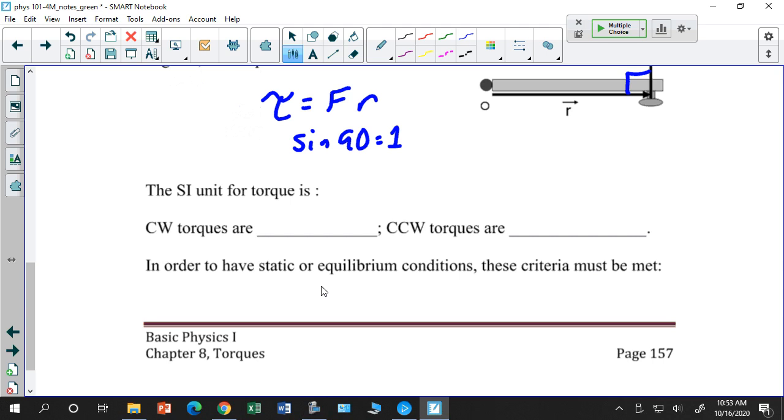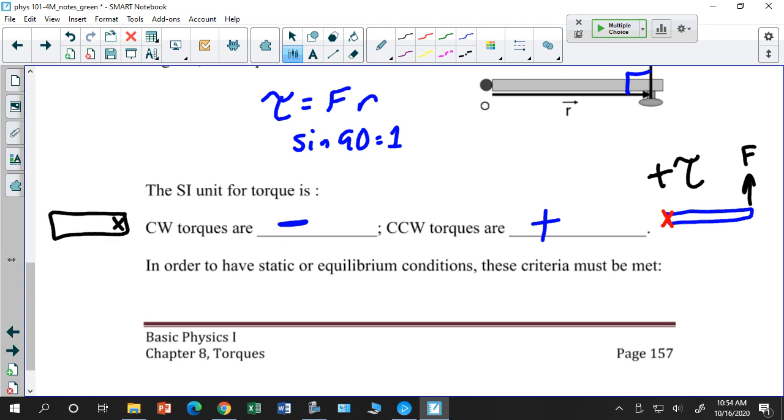There's one other thing I want to show you: when talking about torques, a clockwise torque is negative and a counterclockwise torque is positive. For example, if I have a board rotating about an axis and I apply a force that causes it to move counterclockwise, that's a positive torque. Whereas if the force causes clockwise motion, that's a negative torque. Clockwise is negative; counterclockwise is positive.